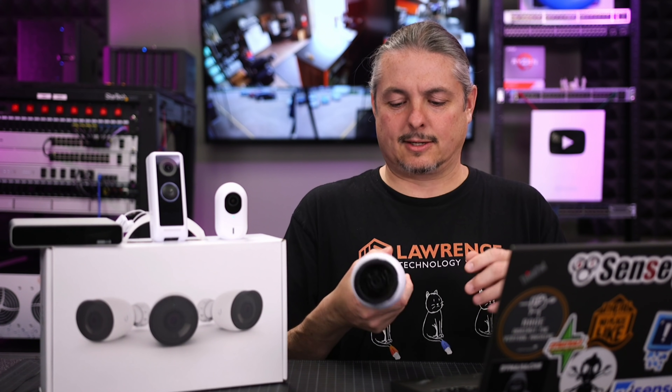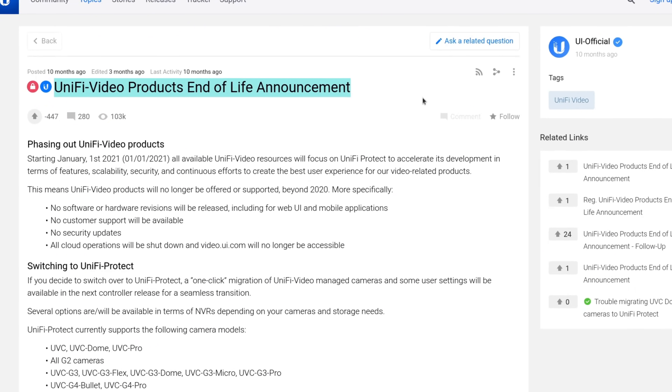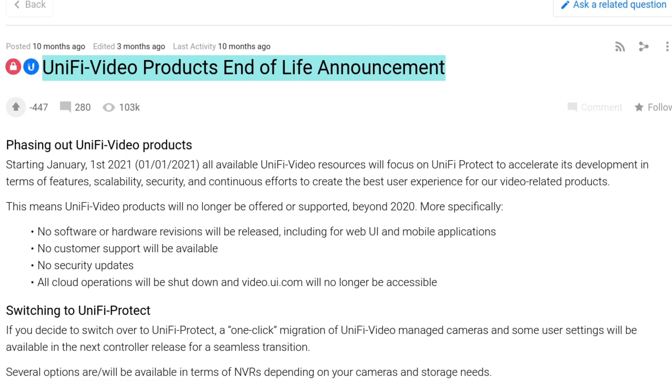But Unify Protect — let's talk about this. Quick history: Unify Video was the original product, and we started getting into a lot of the cameras and everything else, and then that product, unfortunately, was discontinued. And that left a sour taste to a lot of people, including myself, but Unify seems to have done a good job on the Protect system and offered a migration path for all those cameras we installed.